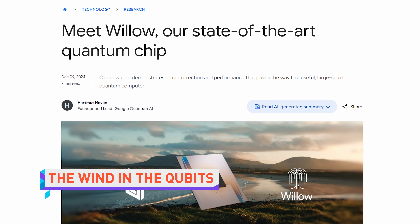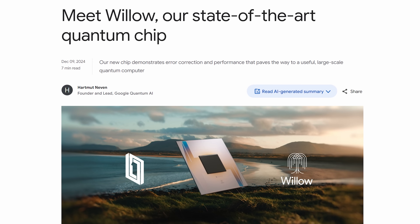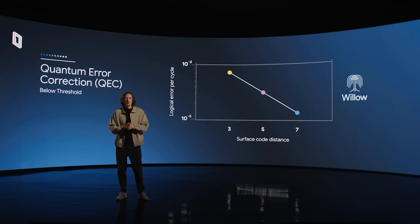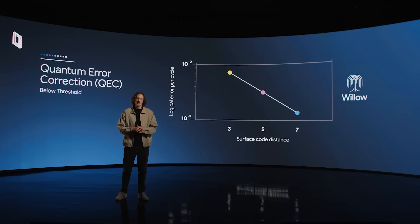Google has apparently achieved two significant breakthroughs in quantum computing, which the tech giant shared while unveiling their new quantum processor, Willow, this morning. The first breakthrough is that Willow broke the quantum error correction threshold. Google was able to exponentially decrease the system's error rate by increasing the number of qubits involved, holding quantum information stable for an average of an hour.